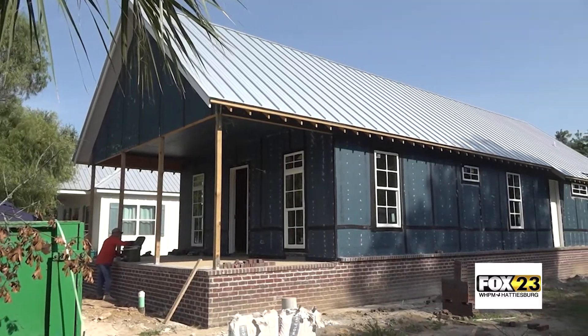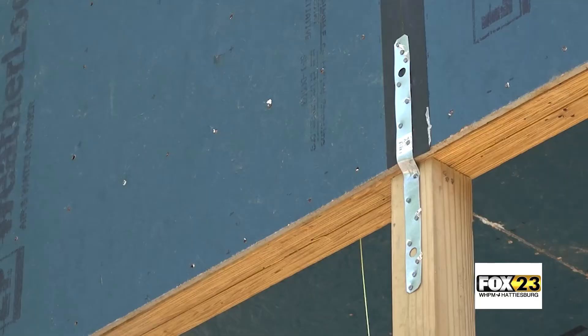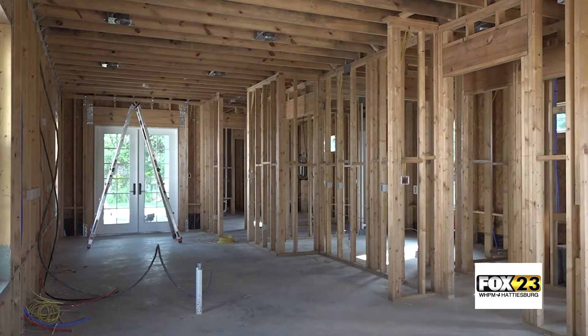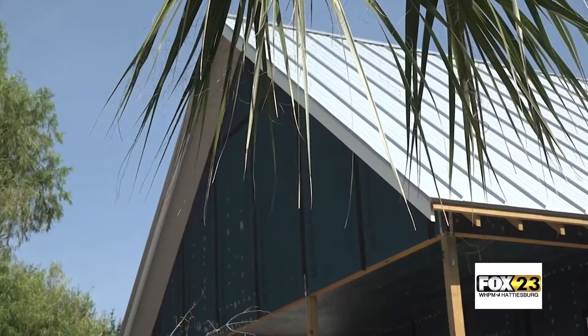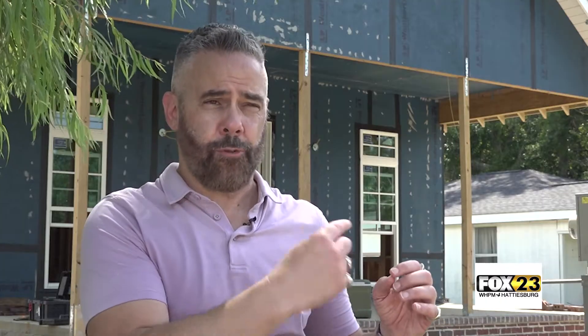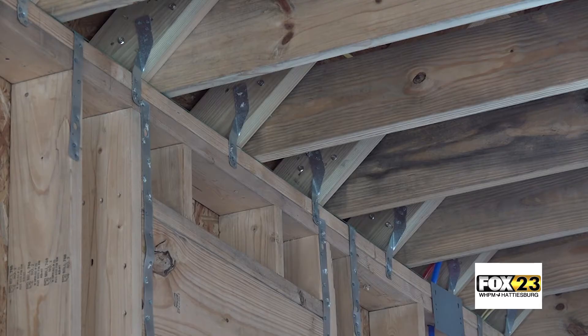To prevent that, Josh partnered with Paramount Contracting to secure the house from all angles. Making sure that the frame of the house is bolted down to the foundation and then making sure that the roof is bolted down to the top plate — those are some really important things. Focusing on those connecting points with straps, with clips, and using a lot of them is just a simple thing that everybody could do.